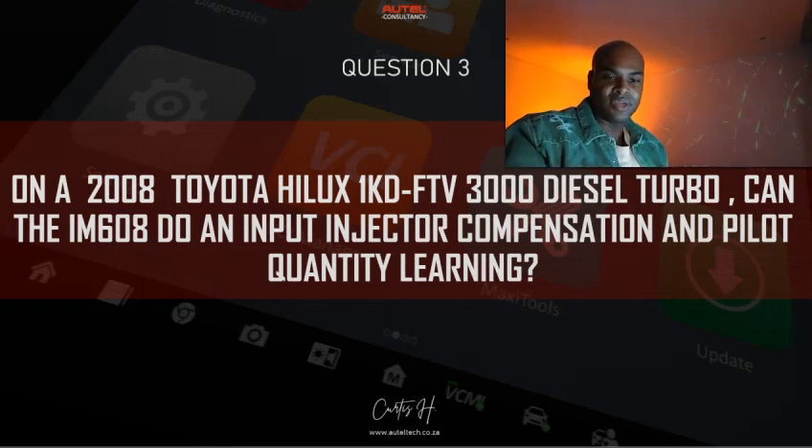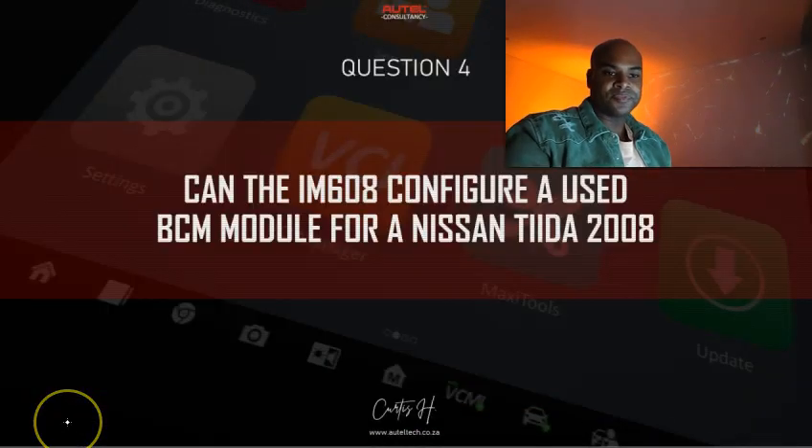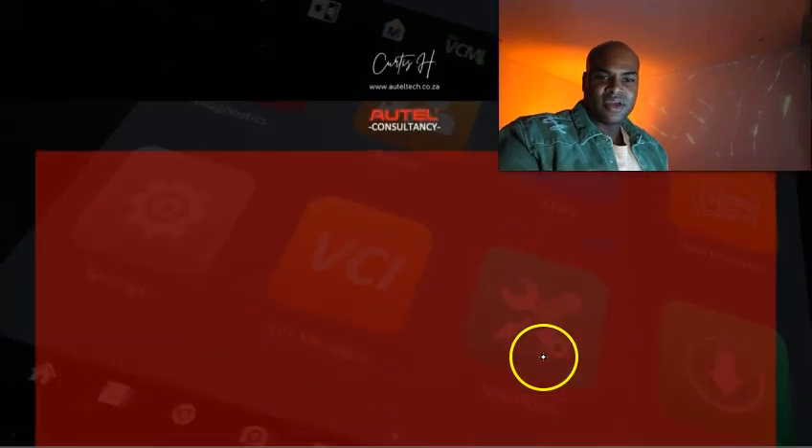Question three: On a 2008 Toyota Hilux, can the IM608 do injector compensation and pilot quantity learning? For this particular vehicle, you can do the injector compensation, but pilot quantity learning is not required for this VIN number. This vehicle was produced in September 2008. Pilot quantity learning is only needed if the vehicle was produced after May 2005 with an EGR valve, or after August 2010 without an EGR valve. So it's a VIN-specific thing.